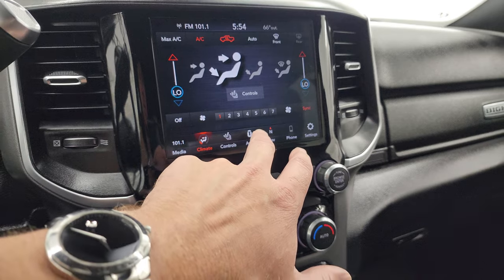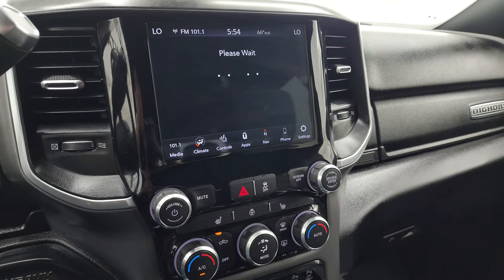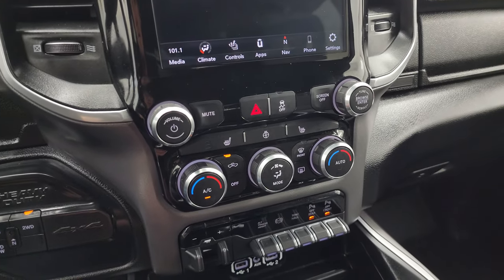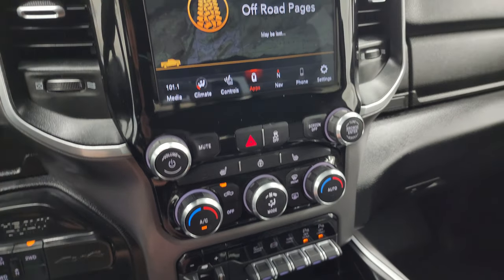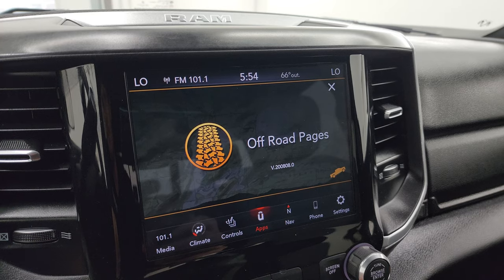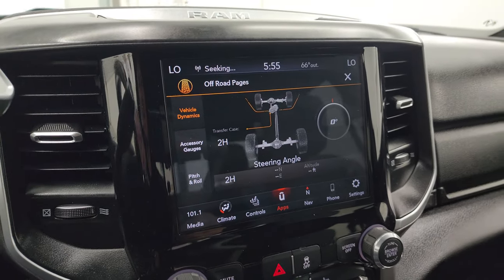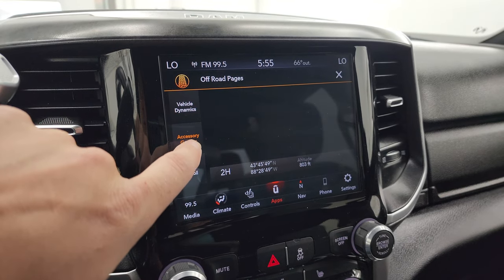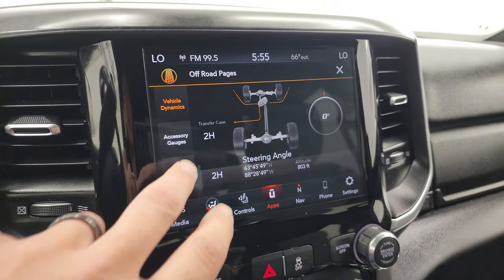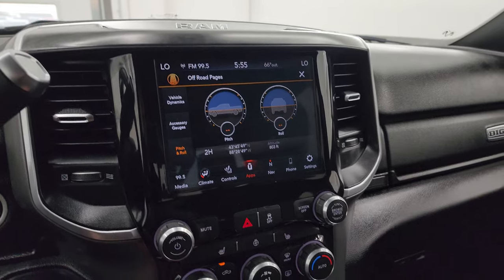You get your climate controls and apps — this one has off-road pages and projection manager where you can project your cell phone to the screen. We did a demo with Android Auto. You can check that on the upper right of the screen. The off-road pages take a second to load, but you get push-button four-wheel drive, tactile volume and tune, and climate controls. There are your heated seat and steering wheel buttons, and stability control. The off-road pages show steering angle, altitude, latitude, longitude, and accessory gauges — as you turn the steering wheel you can see the degree change, along with pitch and roll.